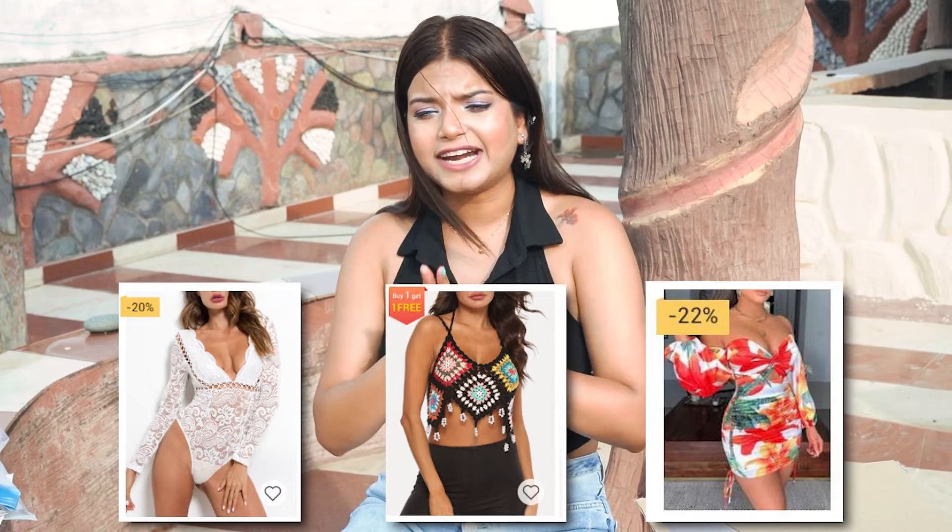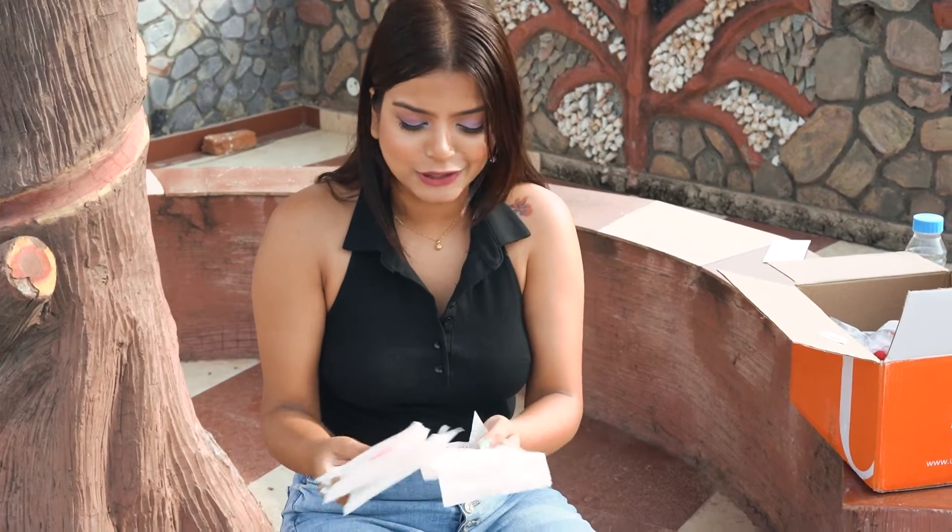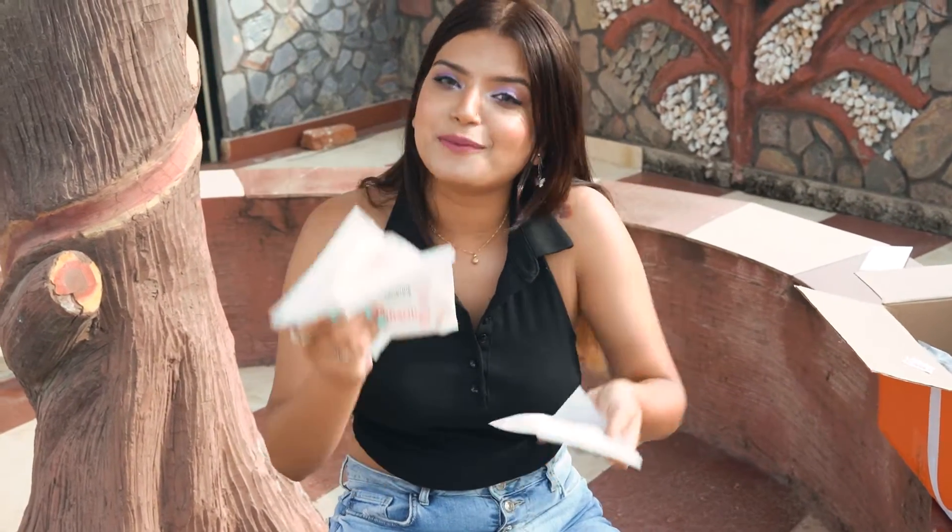I also bought 3 more clothing products — I'll place the pictures here. They arrived within 7 to 10 days, but the fabric and material were poor and the fitting was pathetic, so I returned them immediately. What I really liked was that after I filed a return, within 24 hours I got my refund back to my payment source — the refund came directly from the source. I'm very happy about their service in that regard. Moving out from the clothing range, I bought a lot of stuff from their accessories section.